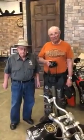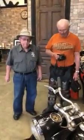Thank you very much. Thank you very much, sir. You've got a wonderful museum here. Thank you.